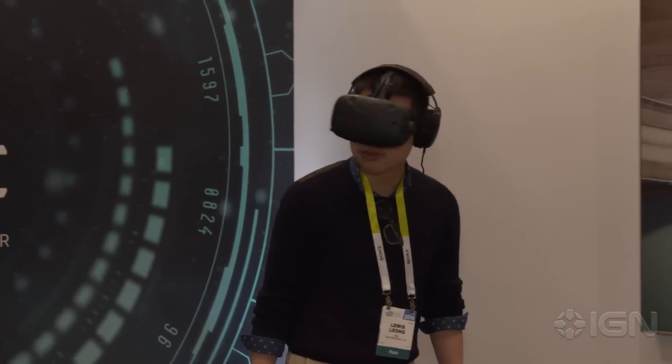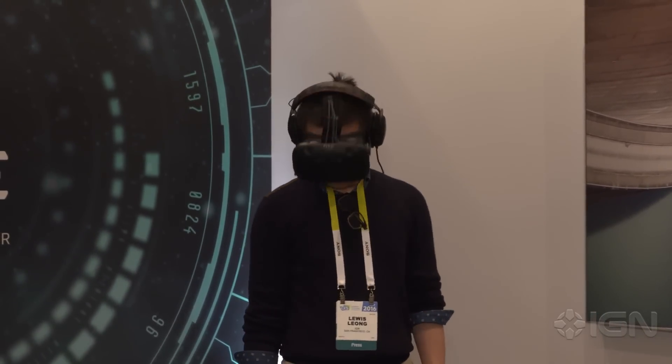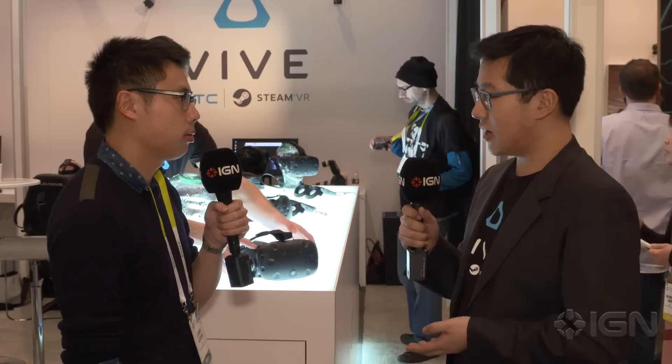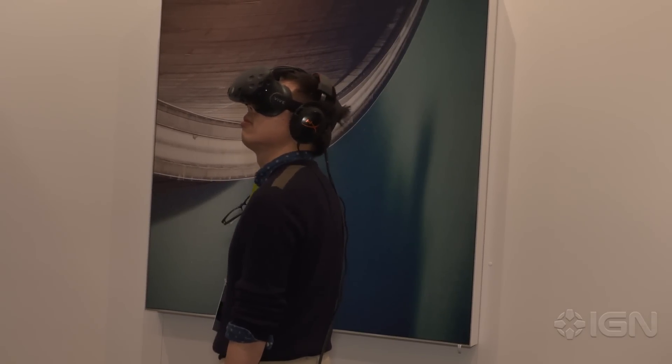So you guys just updated the headset with a camera in the front. Could you talk a little bit about that? It's a front-facing camera and it allows you to have a peek into the real world without having to take off the headset and break the immersion. So you can have a look and see if there's anyone in the room, or check your phone if you really wanted to.